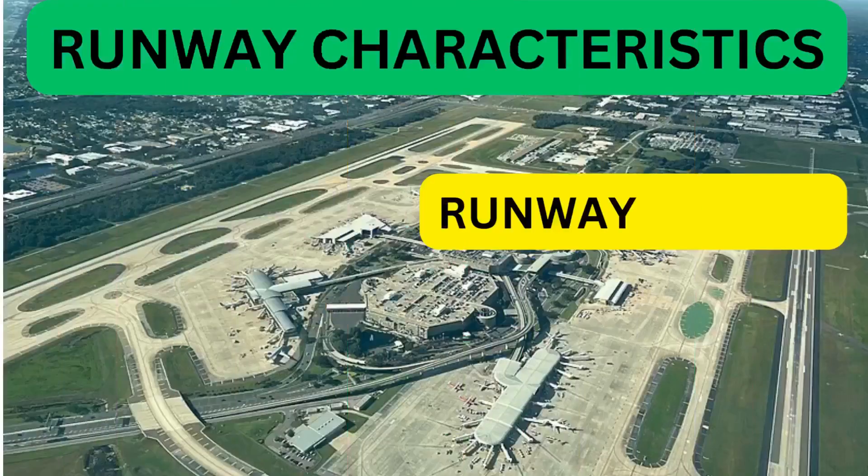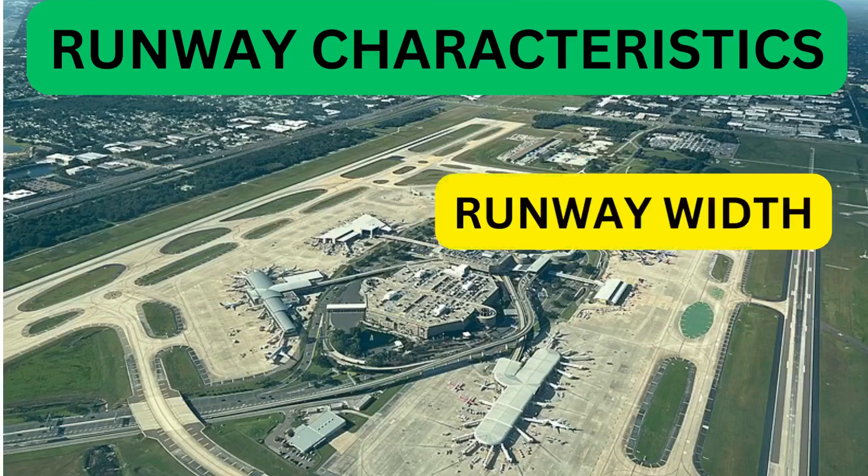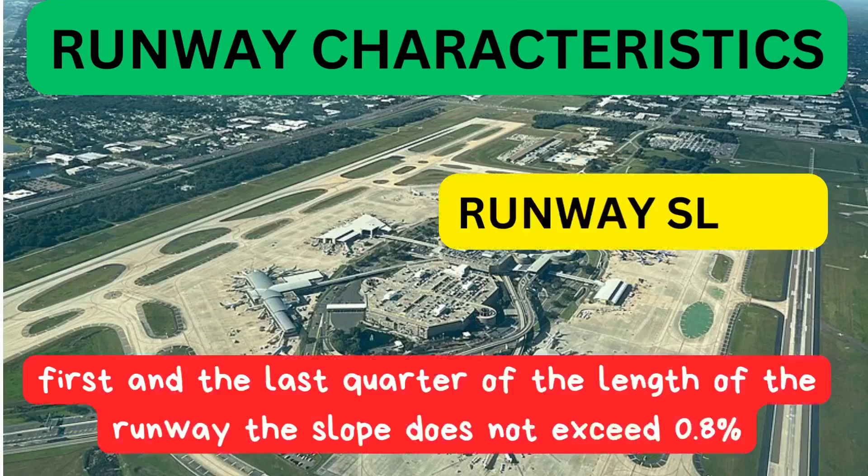Now we will understand the typical CAT 2 or CAT 3 airfield requirements. Runway length: there is no specific requirement concerning runway length for an aerodrome to be CAT 2 or 3 approved — the runway length is only an operational limitation. The runway width should normally be not less than 45 meters. For Category 2 and 3 ILS approaches, it is recommended that for the first and last quarter of the runway length, the slope does not exceed 0.8%.